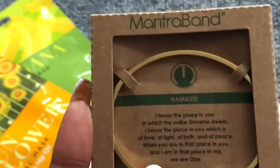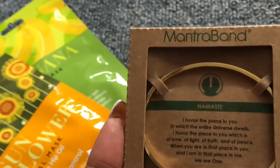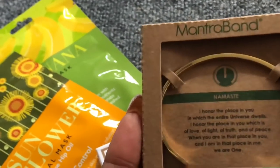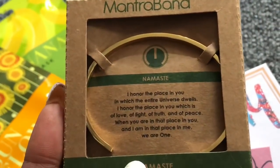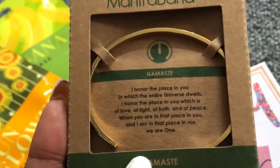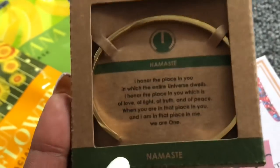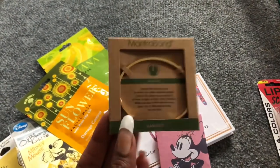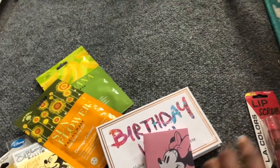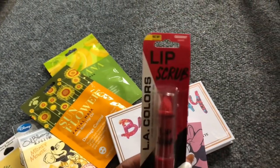I'm also including a Mantra Band — the one I chose is 'Namaste' in gold. I love Mantra Bands because they will never rust, tarnish, or stain, they fit most wrist sizes, and retail between $25 and $50 a band. Mantra Band was kind enough to donate a bunch to my non-profit for events and for you guys. Also including the LA Colors lip scrub — Amanda's favorite — in Sweet.